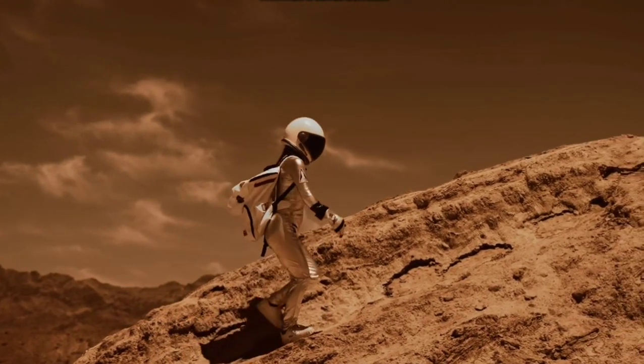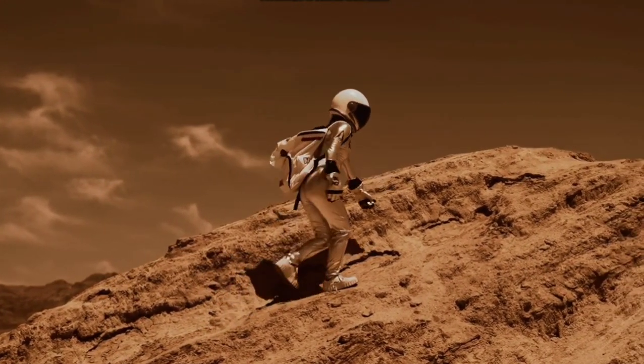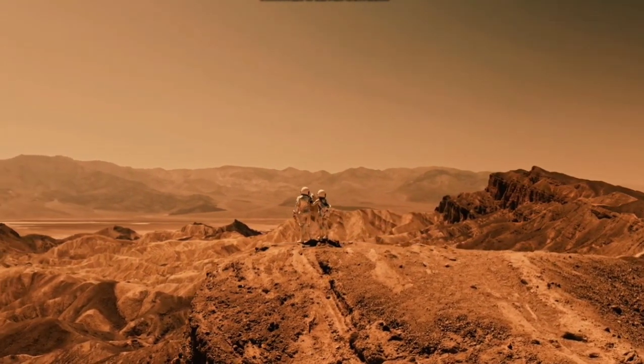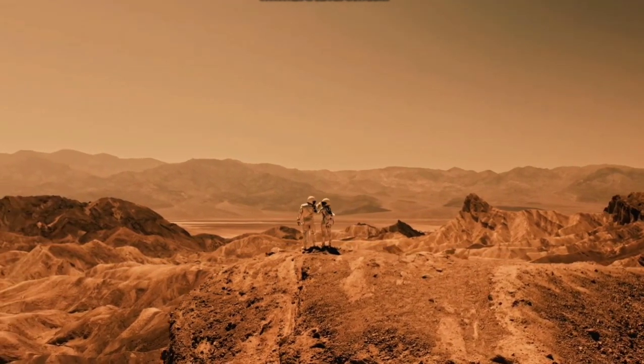In 1976, two unmanned Viking spacecraft were sent to this planet. The data sent back by these spacecraft showed an absence of carbon atoms and living organisms in the atmosphere and soil.